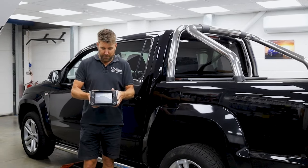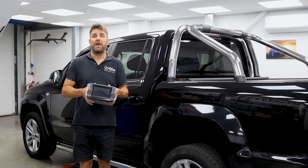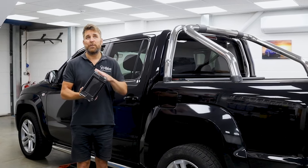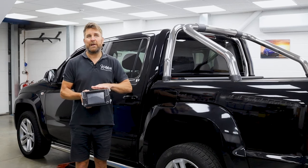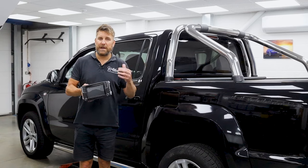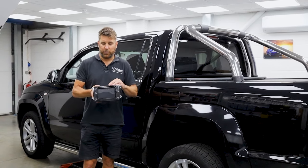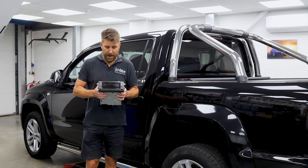Good morning and welcome back to the channel. We're doing another one of these videos. This is a 68 plate 2018 VW Amarok, it's only done 55,000 miles, been sold by a local main dealer, and it's got one of these cursed Discover Media units in it. If you've got a VW with one of these — and there were thousands of them — chances are if it hasn't failed, it's going to fail.